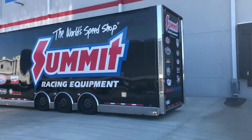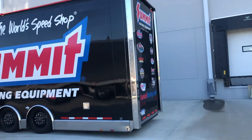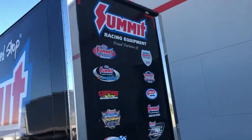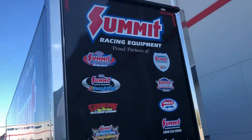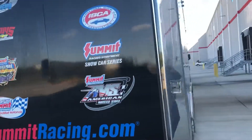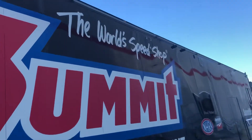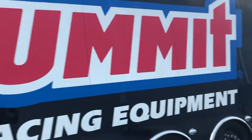We're here at Summit Racing in Arlington, Texas, and I thought I would just show you this really cool NHRA Good Guys hauler. Oh my goodness. I thought you'd love to see this hauler — this is just beautiful. It's a Summit Speed Shop.